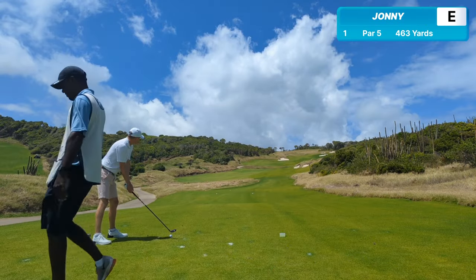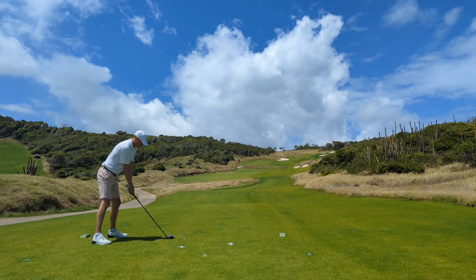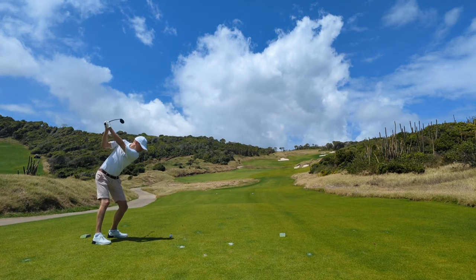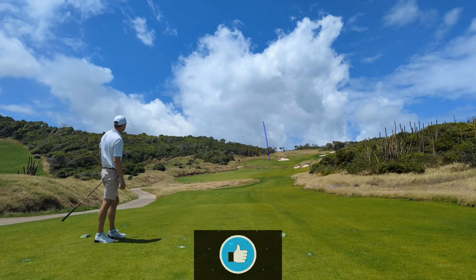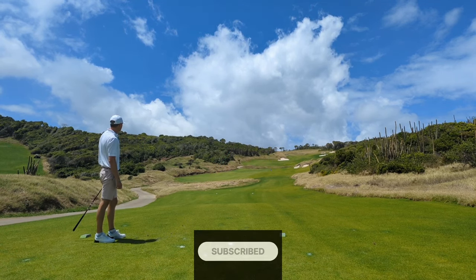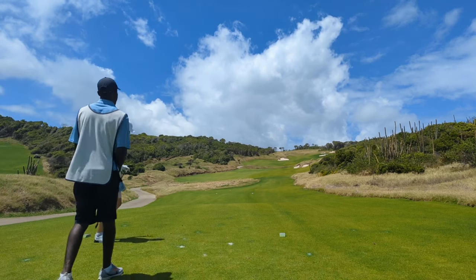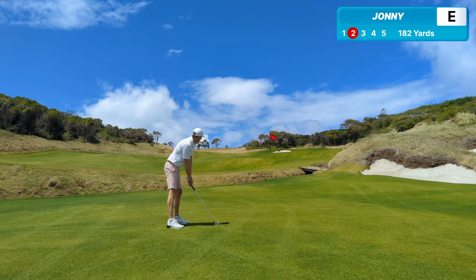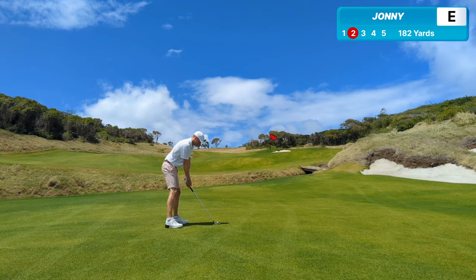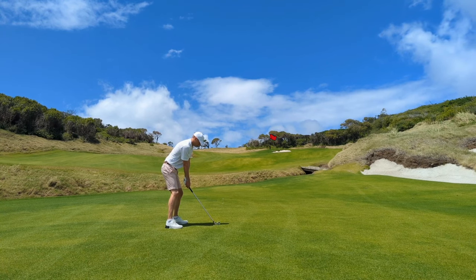Here's my caddy Wendell for the first time — what an amazing human being he was. A gentle par 5 to start. That's a hybrid off the tee if you can believe it, but there's a ditch at 280 that you don't want to go into, and the ball runs for days and it's downwind. Full set of TaylorMade in the bag: Stealth 2 woods, P790 irons and a Spyder GTX putter, which is right up my street. 6 iron in then.